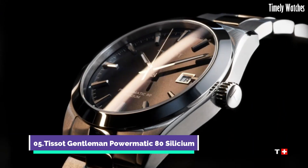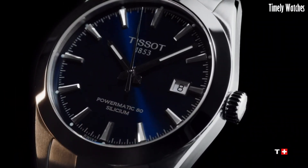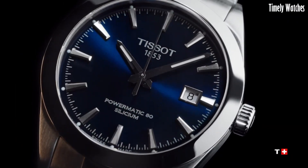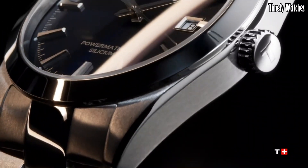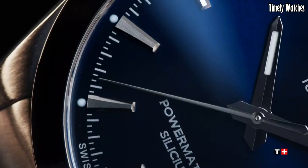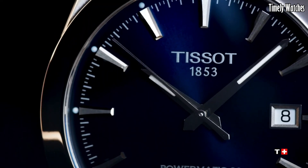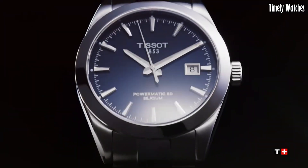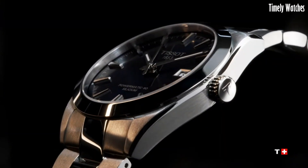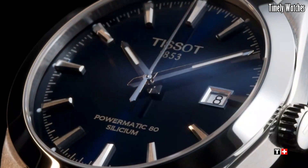Number 5, Tissot Gentleman Powermatic 80 Silicium is a symbol of refined craftsmanship and modern innovation. Its Powermatic 80 movement, featuring a silicon balance spring, ensures exceptional accuracy and an impressive 80-hour power reserve. This watch exudes sophistication with its timeless design, showcasing a blend of classic and contemporary elements.